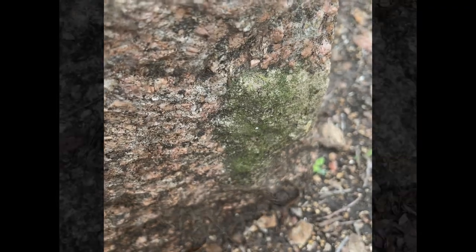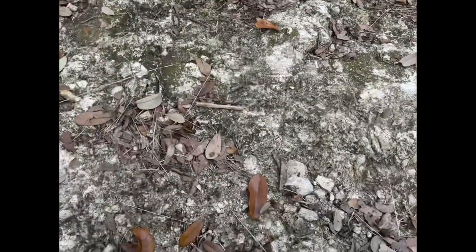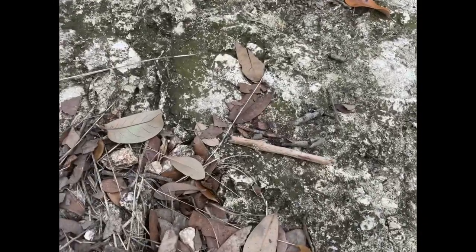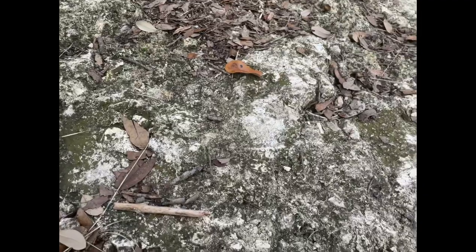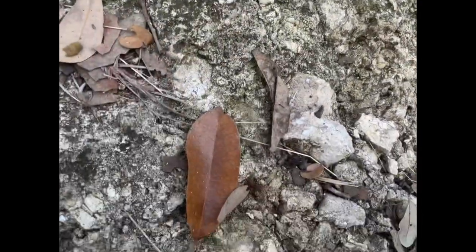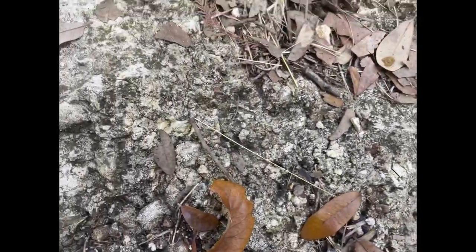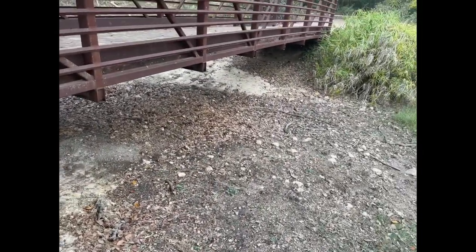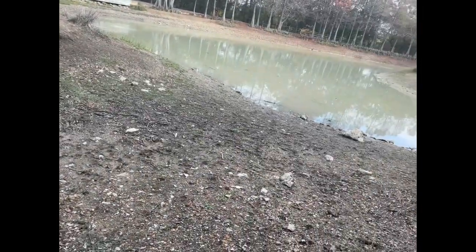That's another example here. This here, I believe, is limestone. Again, you can see we have algae or what appears to be moss growing on the outside — those little green spots you see. You can also see that the rock here has been weathered clearly by water, rainfall perhaps, or maybe from this stream.